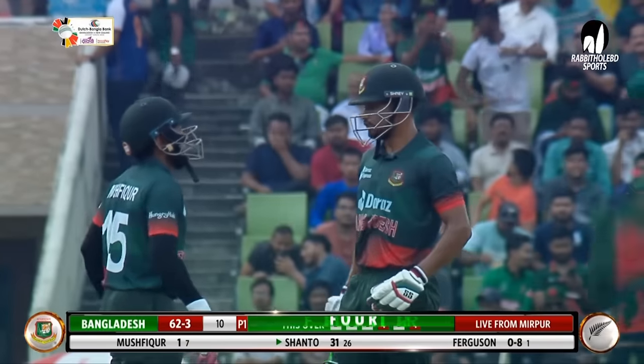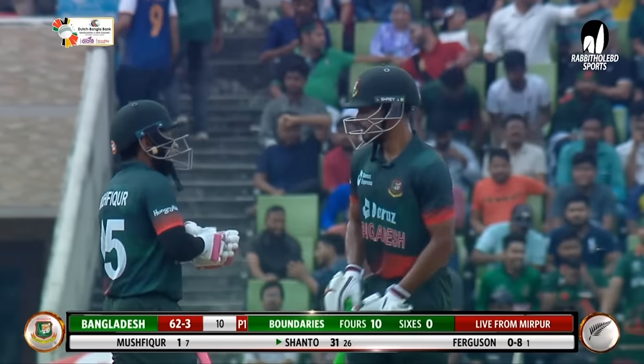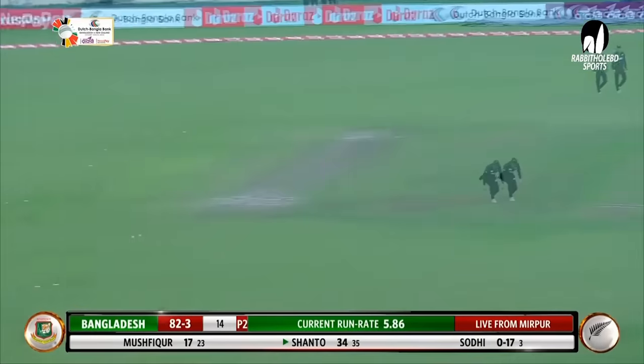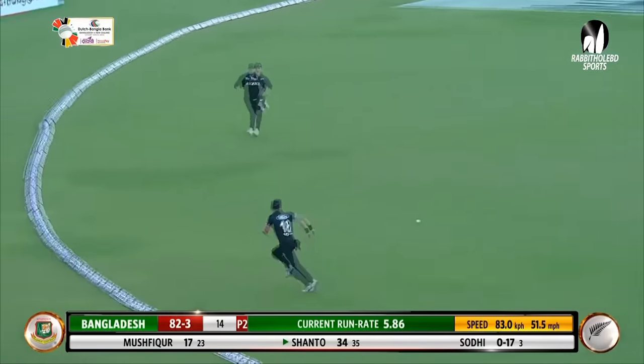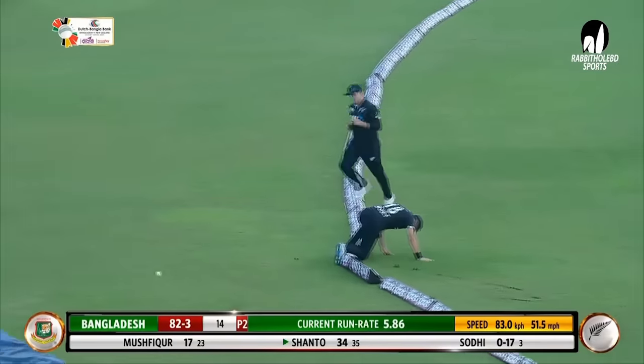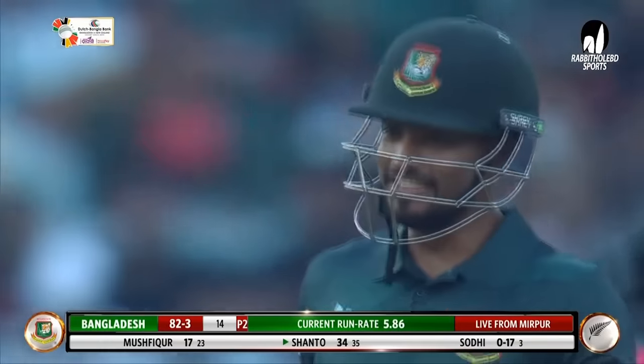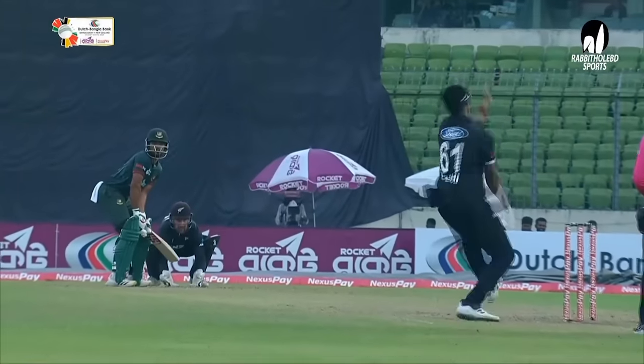Eight off the over, 62 for three, ten overs gone. Now this is pulled away — he's found the gap. What a cracking shot from Shanto. This is a really, really good shot.